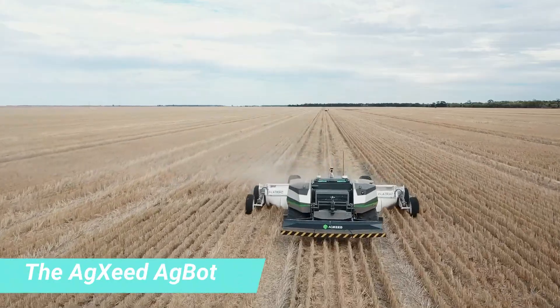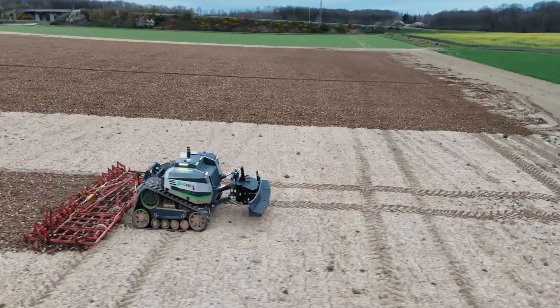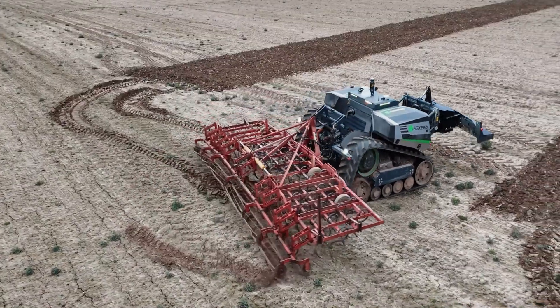The Agzeed Agbot 5.115 T2 is a groundbreaking innovation in modern agriculture, designed to transform fieldwork with its advanced technology and autonomous capabilities.